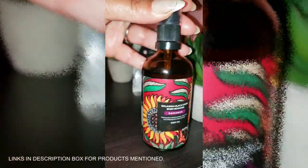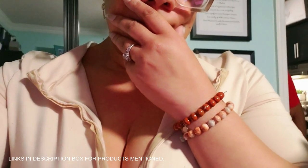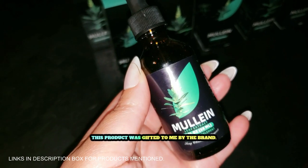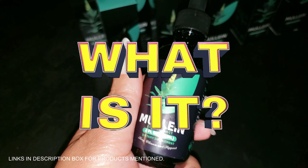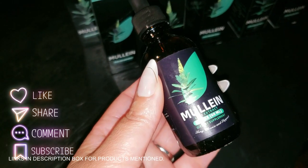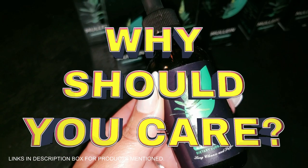Have you been feeling like your breathing could use a little extra support? I'm here to tell you about the Better Lungs Mullein Leaf Extract — a powerful natural supplement designed to help support healthy lung function and easy breathing. It's a tincture made from mullein leaves, a plant known for centuries for its traditional use in promoting respiratory health. It's packed with organic chlorophyll and a whole lot of goodness to help you breathe with ease.